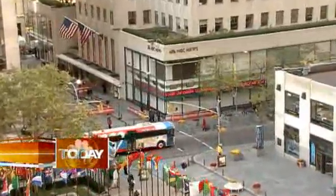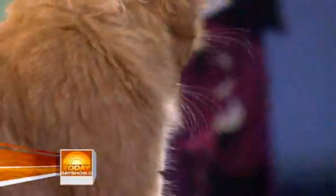Here's a sight you have to see to believe: the first glow-in-the-dark cat in the U.S. His name is Mr. Green Jeans — that's G-E-N-E-S.